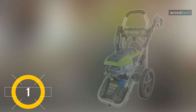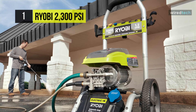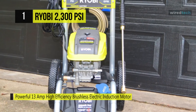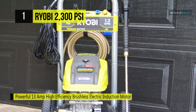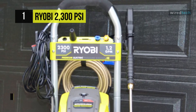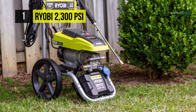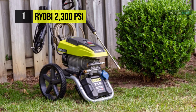Finally, at the top of the list we have the Ryobi 2300 PSI Pressure Washer. It is engineered to handle even the toughest jobs, ensuring maximum durability. It features a powerful 13-amp high-efficiency brushless electric induction motor and pressure technology with 2300 PSI of force, making it exceptional for quick cleaning of driveways, decks, windows, patio furniture, and other areas around the house. This unit also includes a bonus turbo nozzle that delivers up to 50 percent more cleaning power.